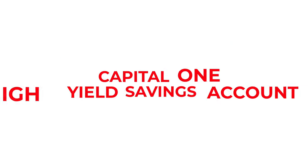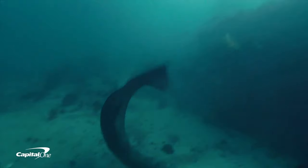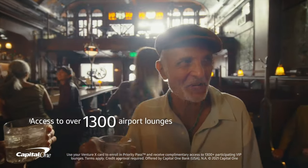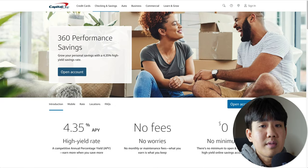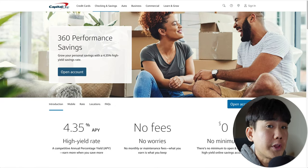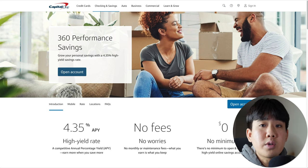Number six on this list is the Capital One High Yield Savings Account. Capital One is one of the most reputable banks in the United States and they offer great products such as savings accounts, checking accounts, and even credit cards such as the Venture X, which is a great travel credit card. It's just an overall really good bank to use. Some of the pros include a solid APY of 4.35%, no monthly fees, no minimum deposits, no maintenance fees, and it's FDIC insured for up to $250,000.